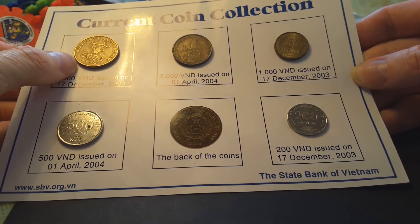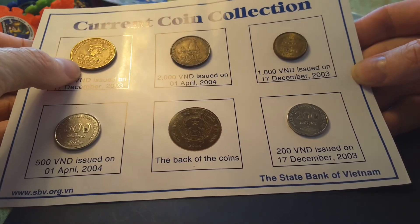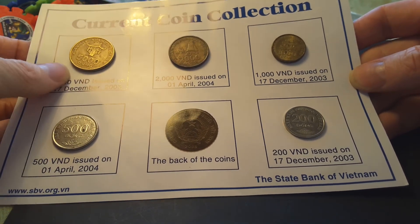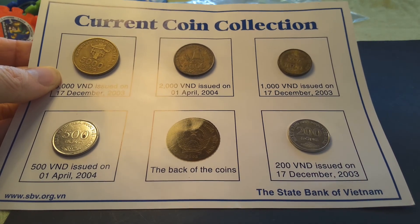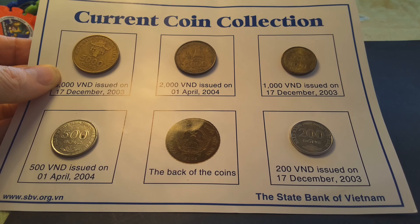I think these are nickel-plated steel and these ones are aluminium bronze — or maybe they're bronze-plated steel. Thank you very much for watching, and have an awesome coin-collecting time. Hooroo, people.